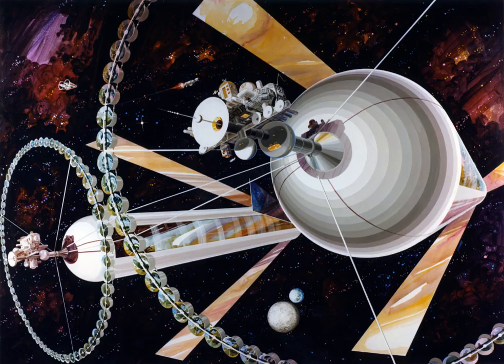Most mirror geometries require something on the habitat to be aimed at the Sun, and so attitude control is necessary. The original O'Neill design used the two cylinders as momentum wheels to roll the colony and push the sunward pivots together or apart to use precession to change their angle.